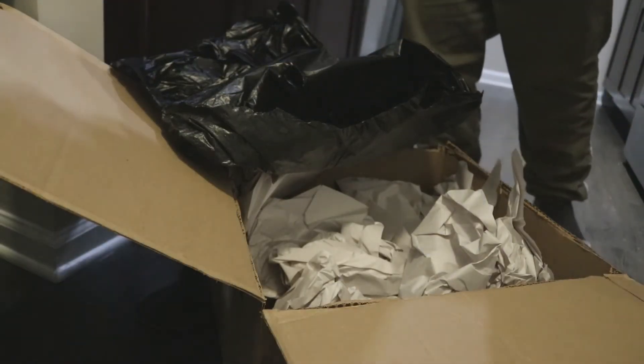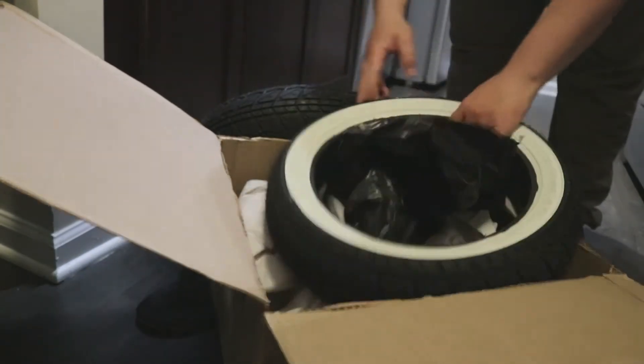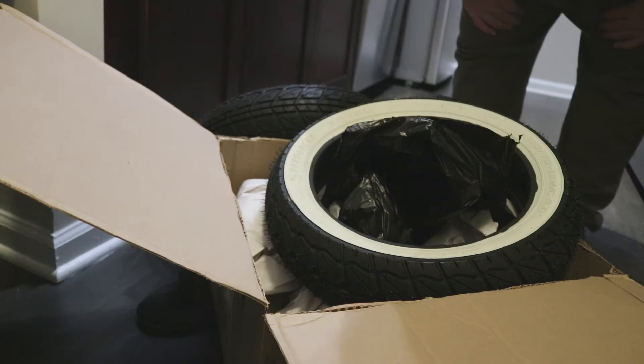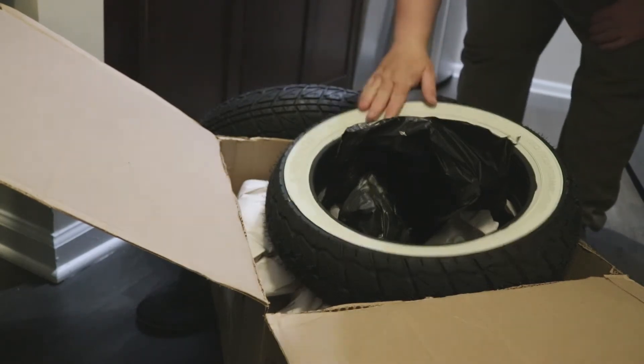The white wall looks so good. One of these is going to get stretched, the other one is going to be stock and left kind of alone. And it makes me really excited to put these on.